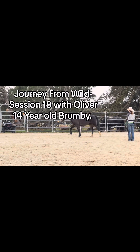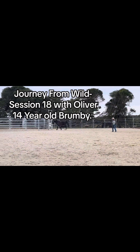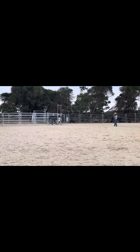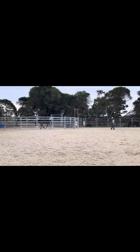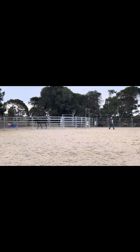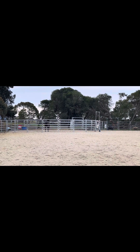This is Journey from Wild, session 18 with Oliver. Today I worked on leading him out of the round yard into the arena again, like we did yesterday. Yesterday was the first time doing that and he did really well. Today he was even better — he was really relaxed, just following me around on the lead rope really happily.